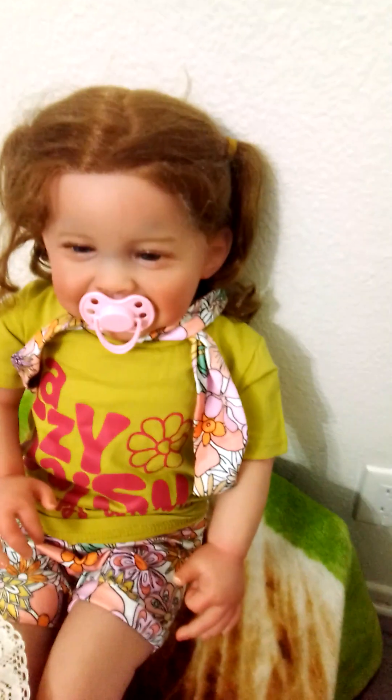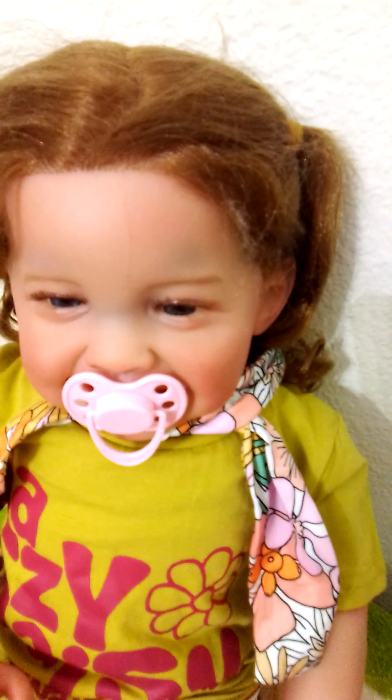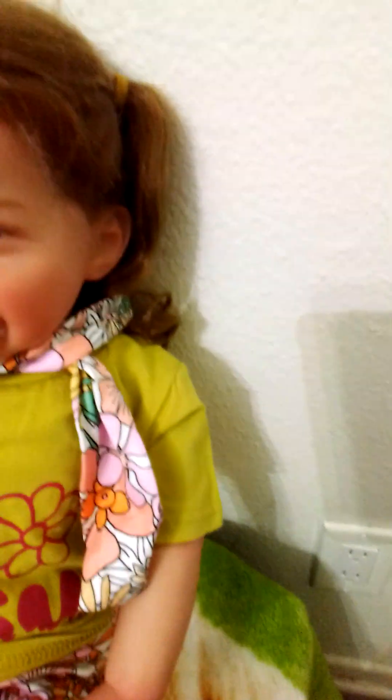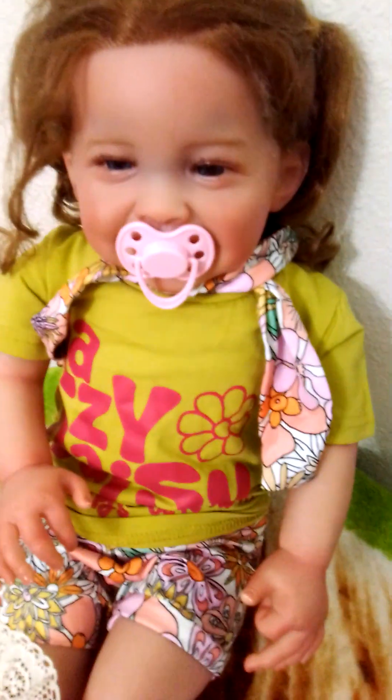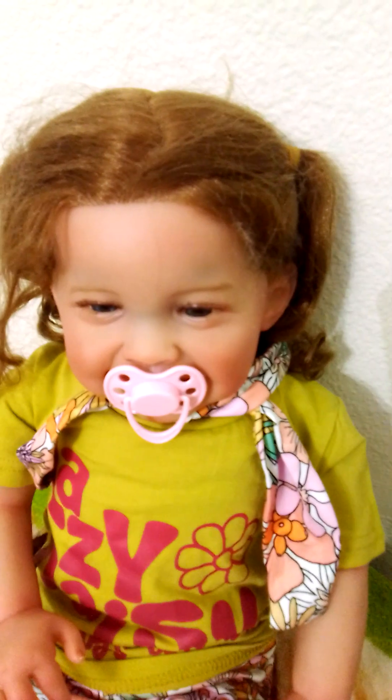Hi everyone, I'm back. I'm reviewing this baby — she does have bruising on her face. She comes with her little outfit; I just dressed her. She is so cute, even with the bruising, but it's just so weird — I've never had a doll that had bruising on her before.